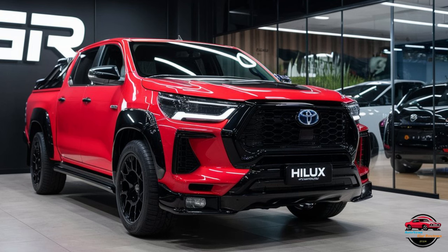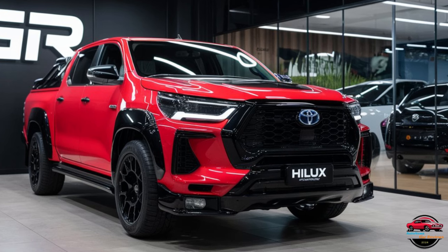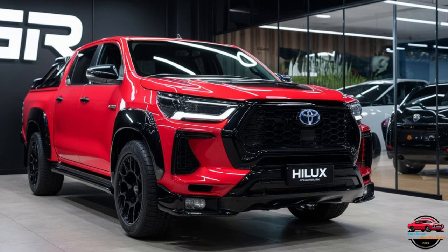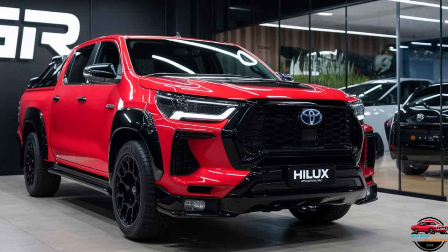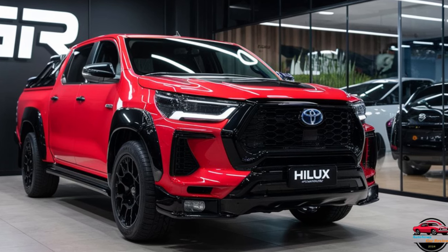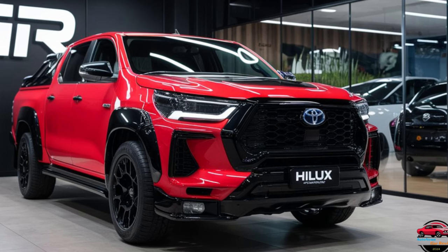The 2025 Toyota Hilux GR Sports introduces a new level of performance and ruggedness to the Hilux lineup, reflecting Toyota's commitment to blending off-road capability with sporty design. This special edition builds on the Hilux's robust foundation, adding a distinctive GR Gazoo Racing touch for enthusiasts who crave both utility and driving excitement.